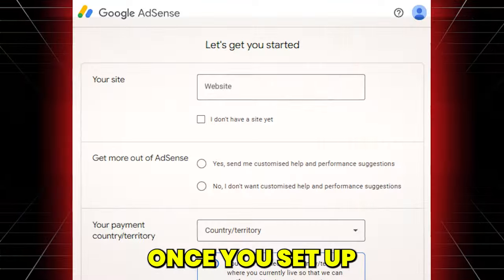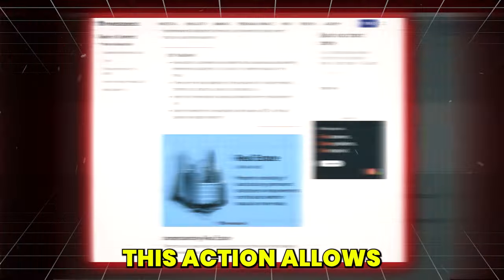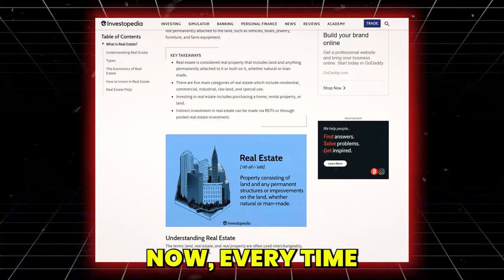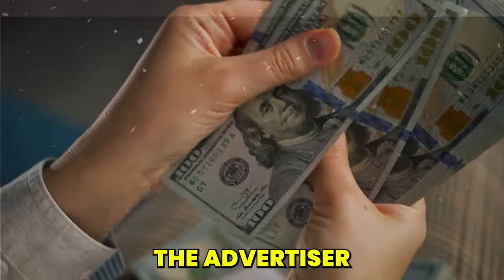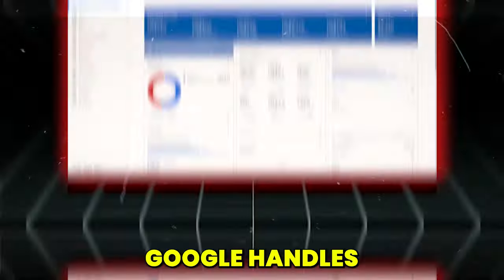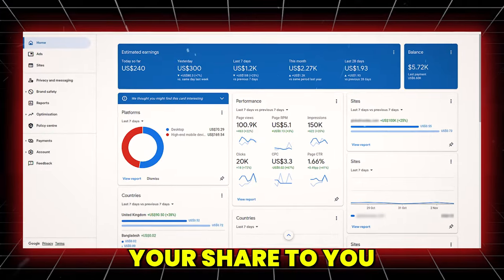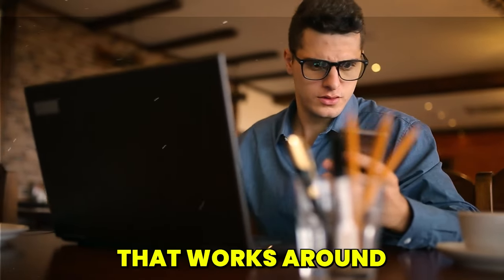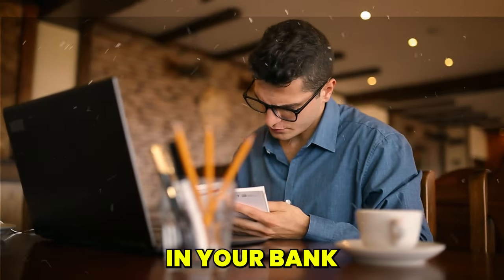Here's how it works. Once you set up your free Google AdSense account, you'll integrate your website with it. This allows advertisers to place bids for their ads to be shown on your site. Every time a visitor to your site clicks on one of these ads, you earn a cut of whatever the advertiser paid for that click — you basically have a virtual billboard. Google handles the heavy lifting, collecting the ad revenue and passing your share to you while retaining a fee for the service. Google AdSense is like a silent business partner that works round the clock, ensuring that every ad click translates into money in your bank account.